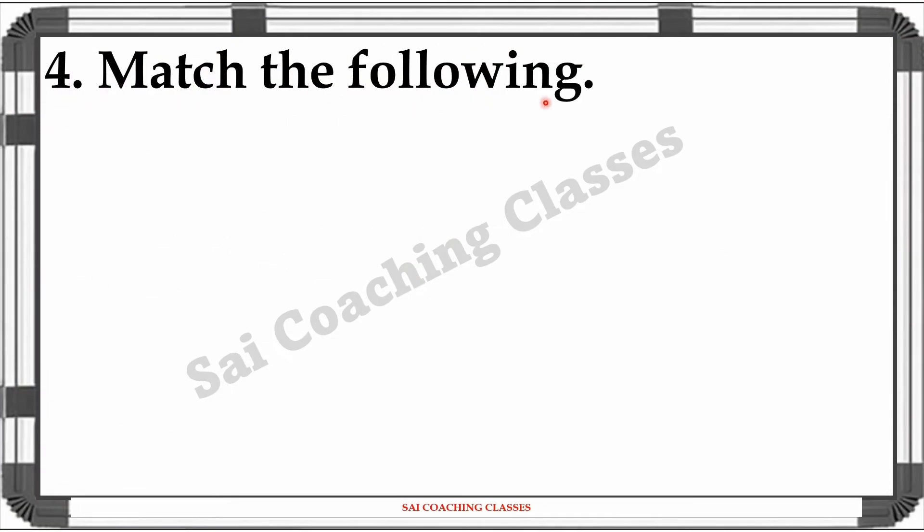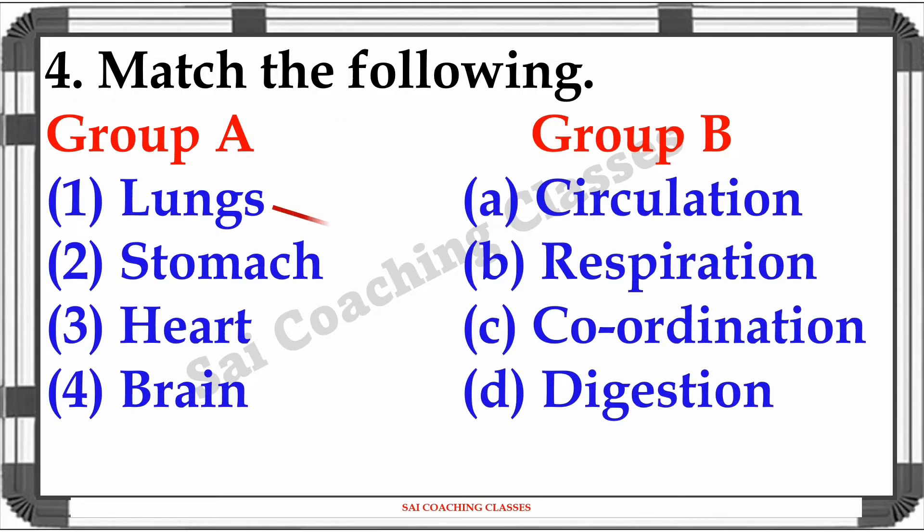Question 4: Match the following. Lungs - Respiration. Stomach - Digestion. Heart - Circulation. Brain - Coordination.